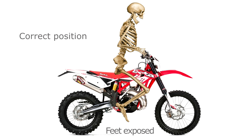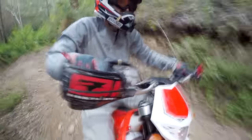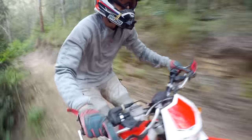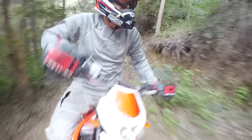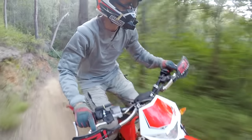When he slides forward to the correct position, it is very cramped and his feet are vulnerable. If he moves his boots back on the pegs to a safer position, he is even more cramped. This is a tough situation when good enduro technique requires sitting and standing constantly.